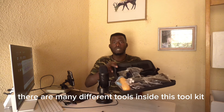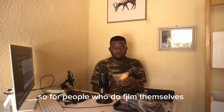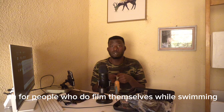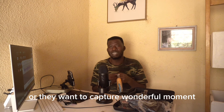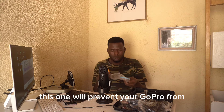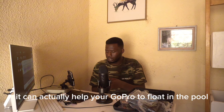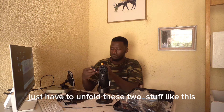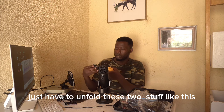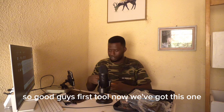Now let's open this toolkit for GoPros. You can see there are many different tools inside. The first one is this floating handle — for people who film themselves while diving or swimming in a pool, this will prevent your GoPro from sinking. It can actually help your GoPro float in the water. You just unfold it like this and then mount your GoPro on it.